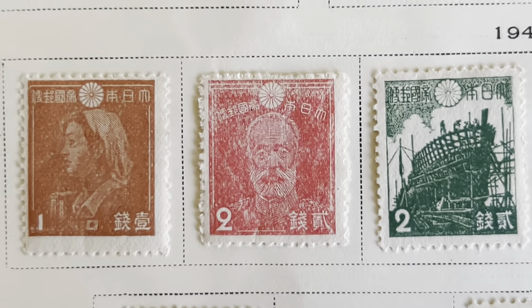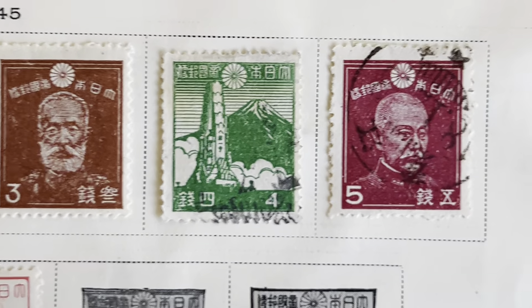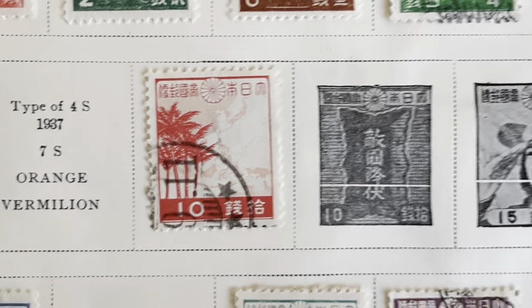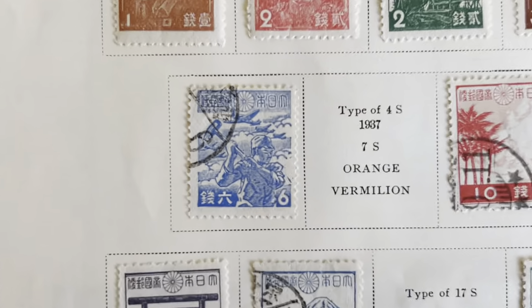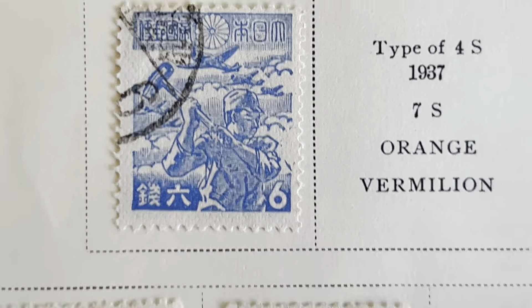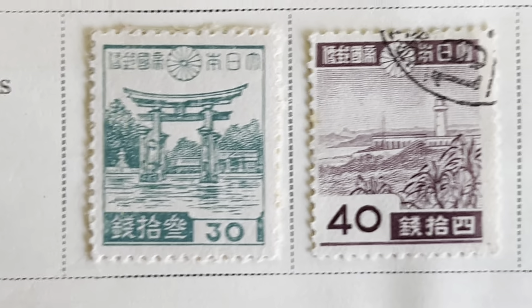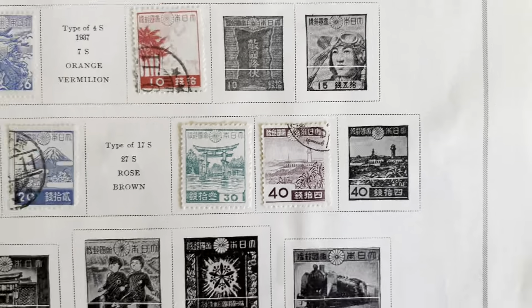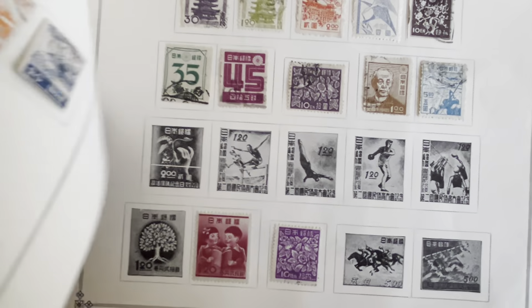Quality not the best on these. 1942 to '45 — maybe some shortage of ink and things like that during the war. All right, let's flip the page.